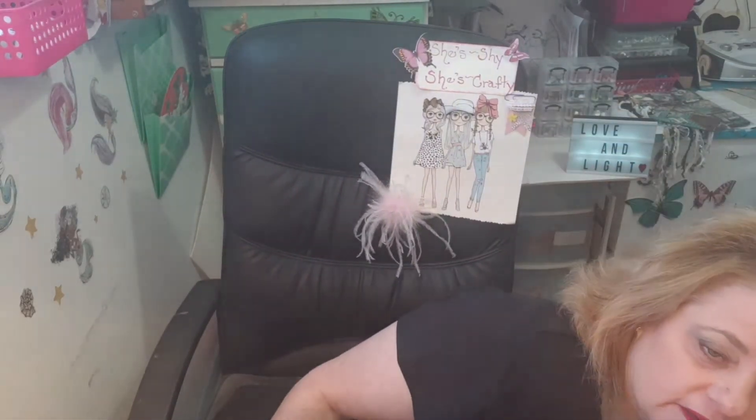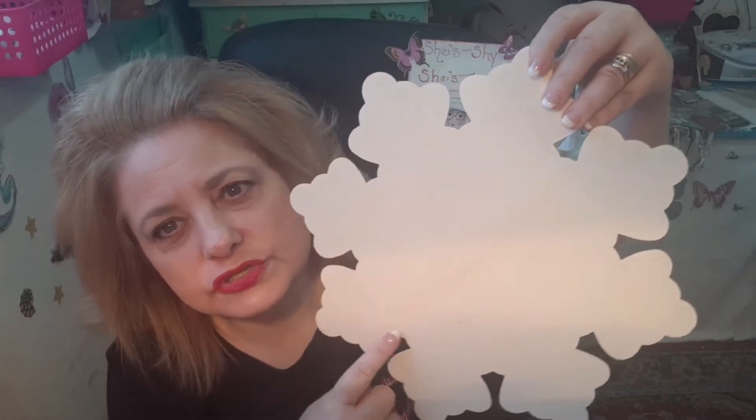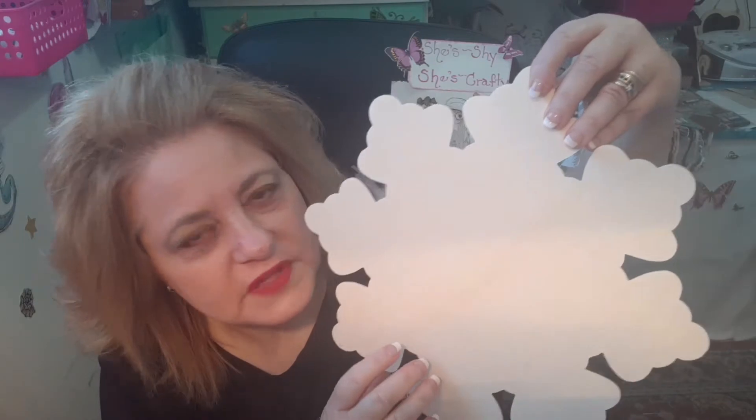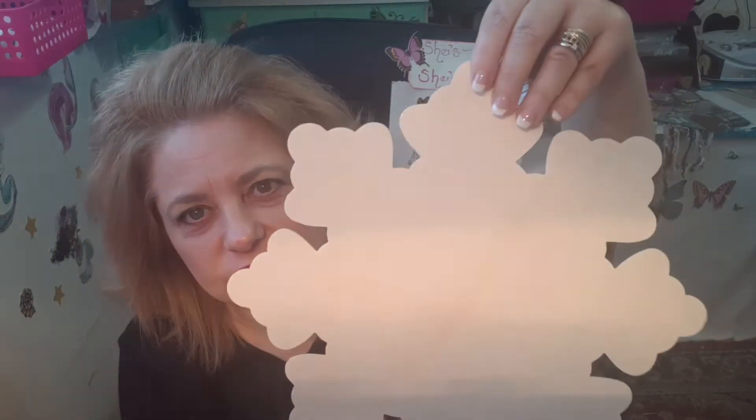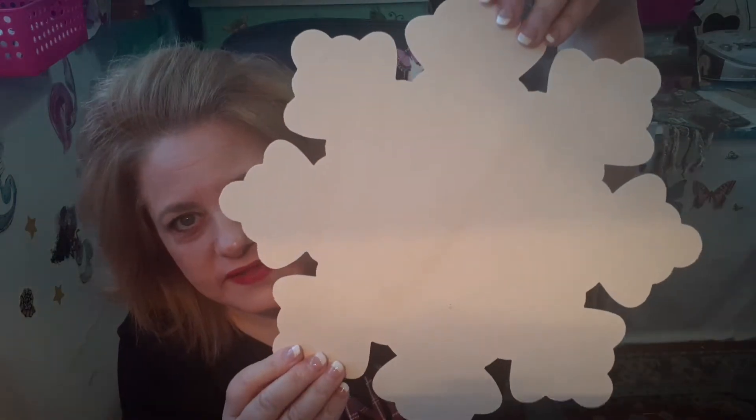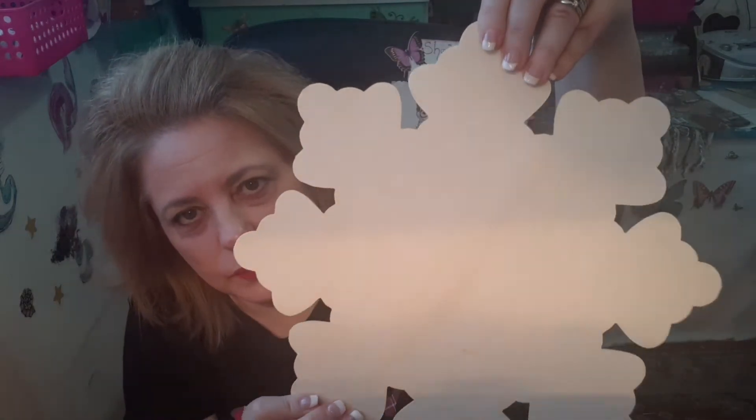Now I'm going to jump into my Dollar Tree haul. I grabbed another one of these snowflakes because I'm going to do a tutorial on how I do my paintings — this one's going to be a snowman snowflake. I wanted to grab another one to do that tutorial with, so that will be coming up soon. Stay tuned for that.